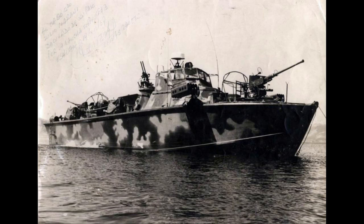Primary anti-ship armament on the standard PT boat was four 21-inch Mark torpedoes.